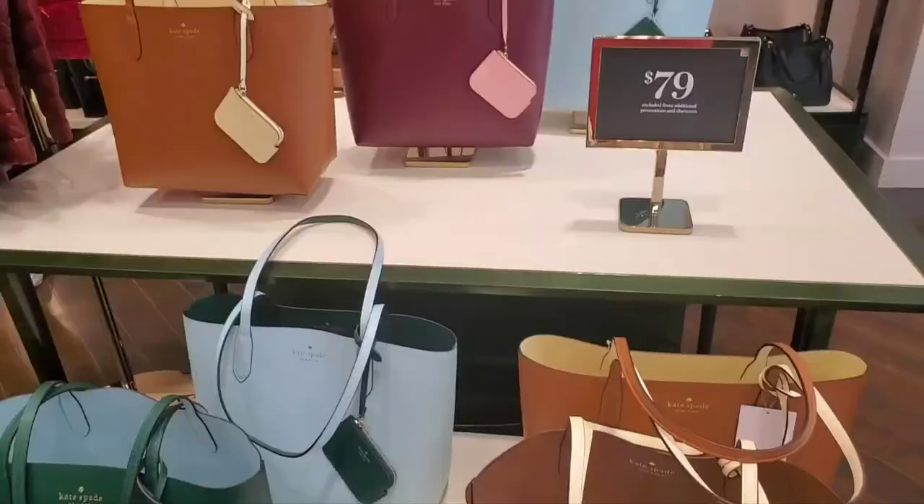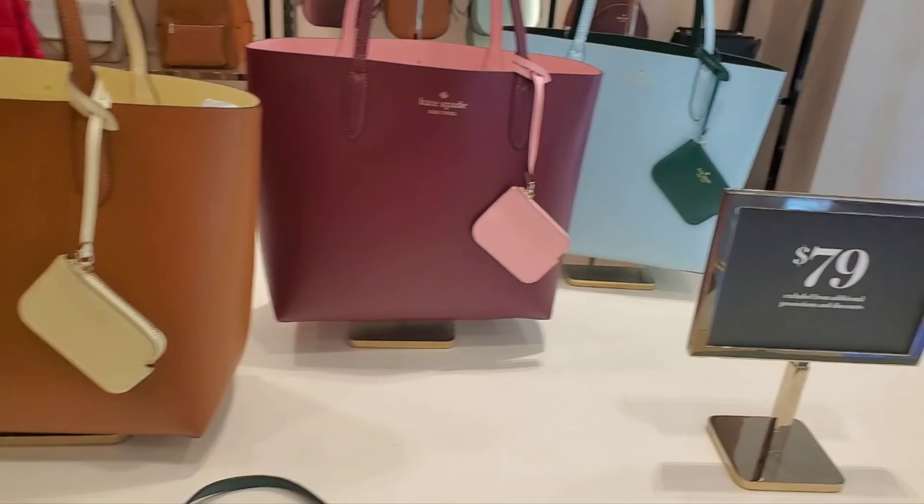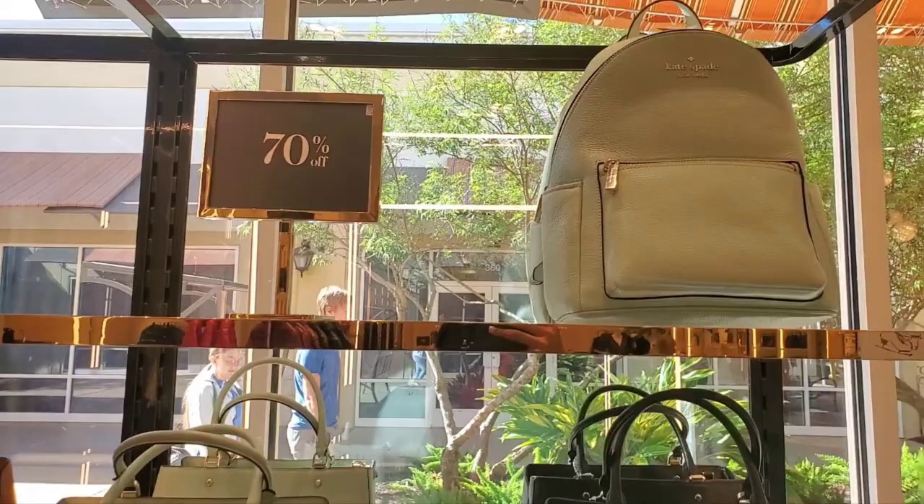This is Ann Taylor. And then Kate Spade. Look at these beautiful purses and they're just $79. These are 70% off.